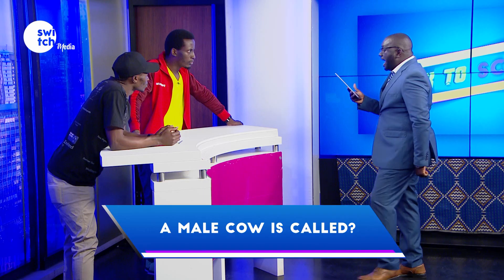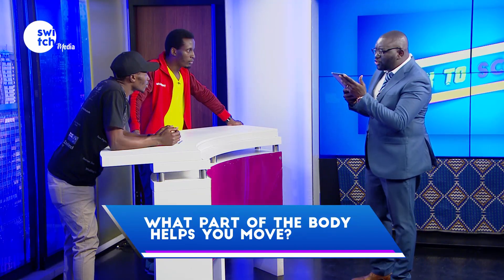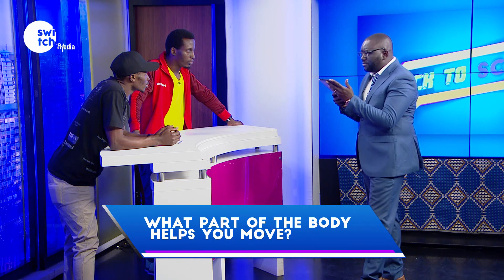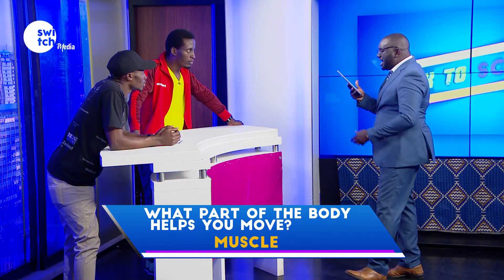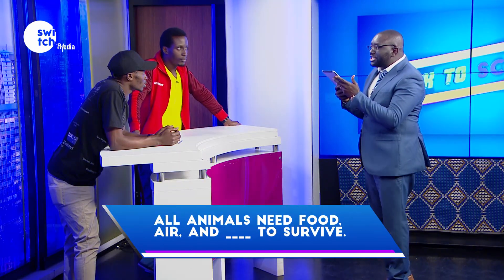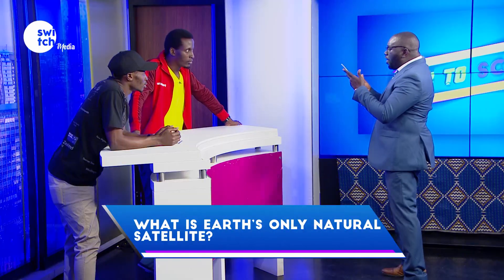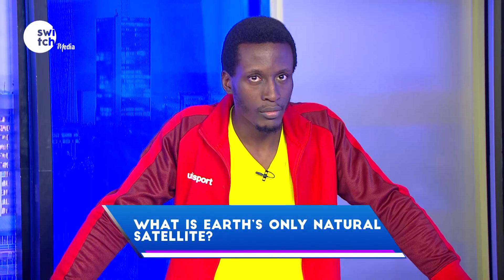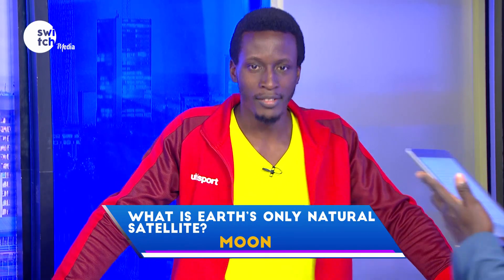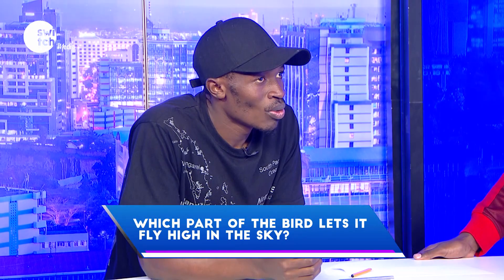Time begins now. A male cow is called? Bull. Correct. Which soft tissue in the body helps you with motion? Muscle. Correct. Dark rain clouds can give out lightning and? Thunder. Correct. All animals need food, air and water to survive? Water. Correct. What is earth's only natural satellite? Moon. Correct. Which part of the bird lets it fly high in the sky? Wings. Correct.